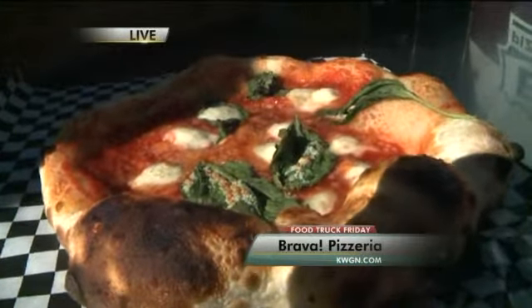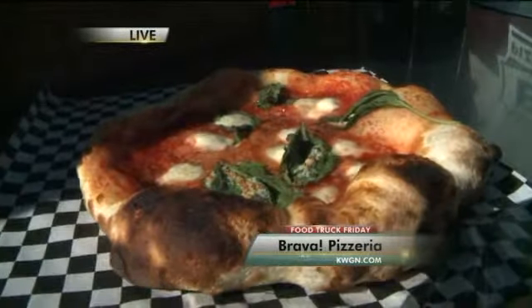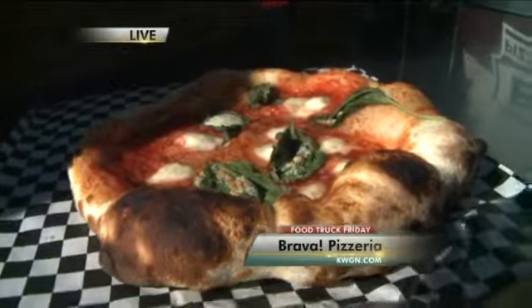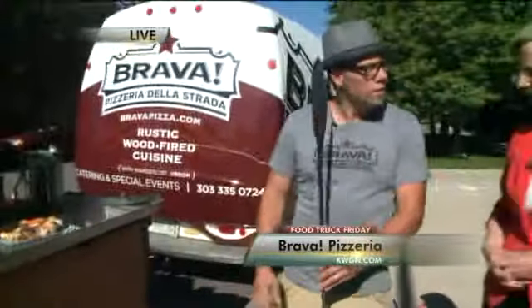Do you use a lot of local ingredients? About 85% of our pies are local. The flour is actually wheat grown and ground here in Colorado, and the basil is from Colorado as well.